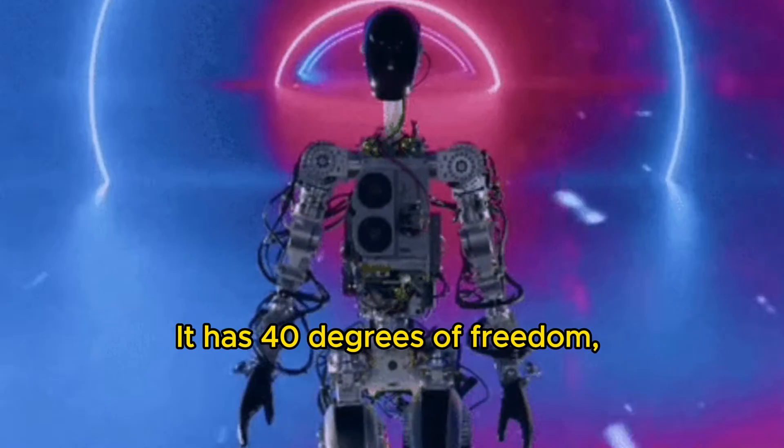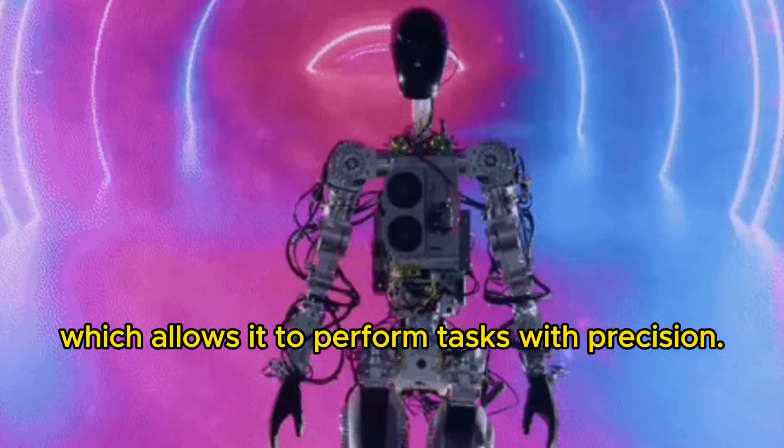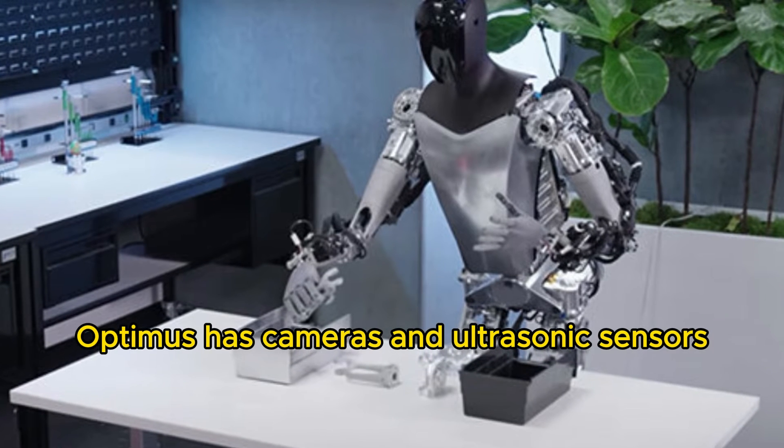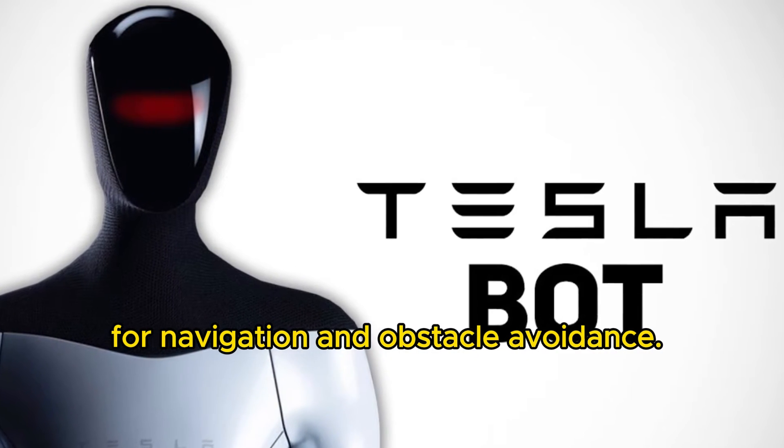It has 40 degrees of freedom, which allows it to perform tasks with precision. Optimus has cameras and ultrasonic sensors for navigation and obstacle avoidance.